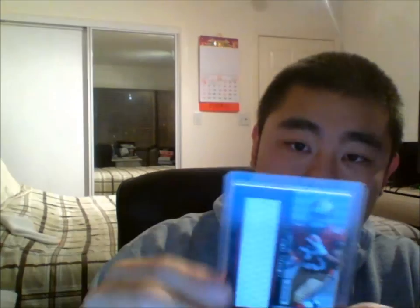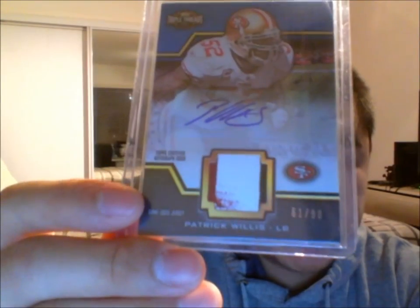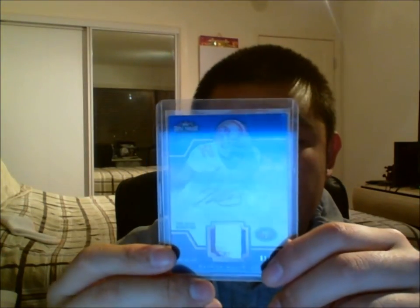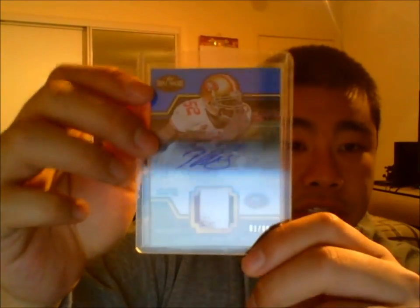And the two main hits we traded for — the first one is a Michael James, another jumbo jersey, and this is 43 of 199, very nice, from Certified as well — Fabric of the Game. And the main hit is very, very nice — a Patch Equalist, three-color patch autograph. This is the unity version, and it's out of 90 — 61 of 90. Very nice, three-color patch autograph Patch Equalist. Now I can add this to my other Patch Equalist out of 75 from Triple Threads. Very awesome.